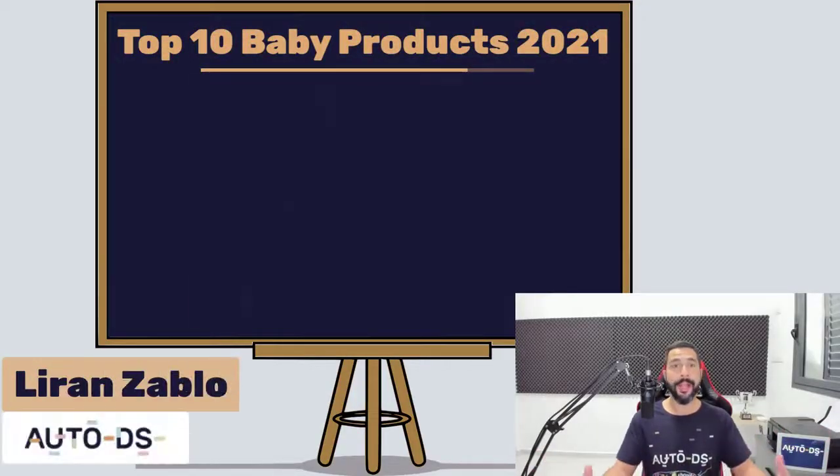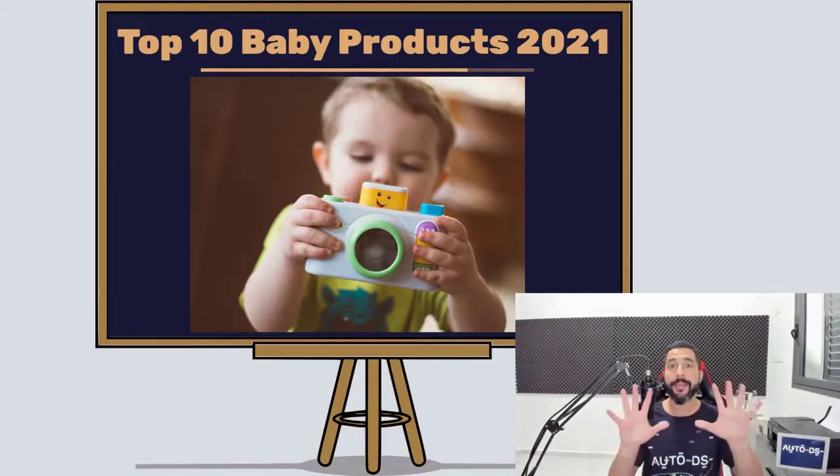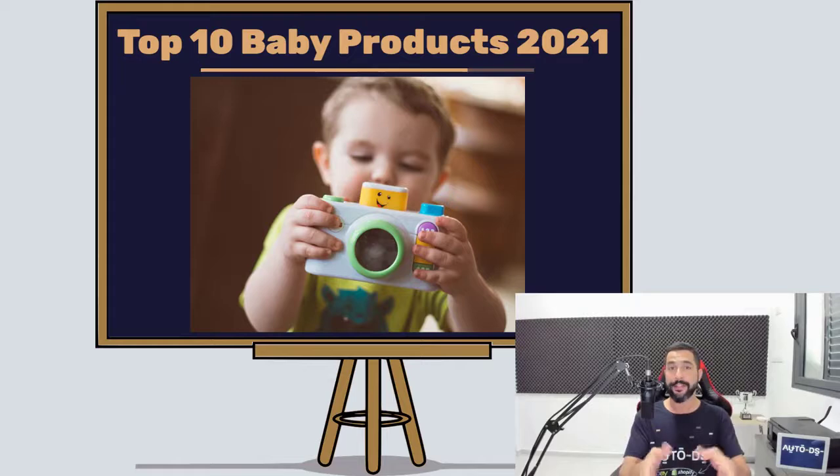My name is Liran from AutoDS. I'm the content producer and I've also been dropshipping for the last four years. And as I've mentioned in this video, we are going to cover the top 10 baby products to sell on your dropshipping stores if you want to have great success in this specific niche too along the way.